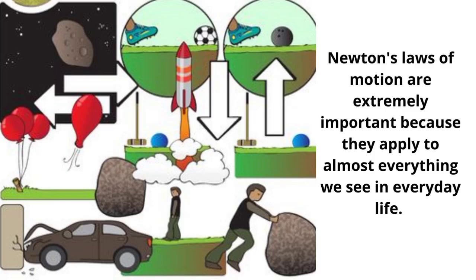Newton's laws of motion are extremely important because they apply to almost everything we see in everyday life. These principles explain why things move and stay stationary, such as why you don't float out of bed or hit your head on the floor when you're at home. Newton's laws of motion govern the movement of cars, water, buildings, and nearly everything else in our environment.